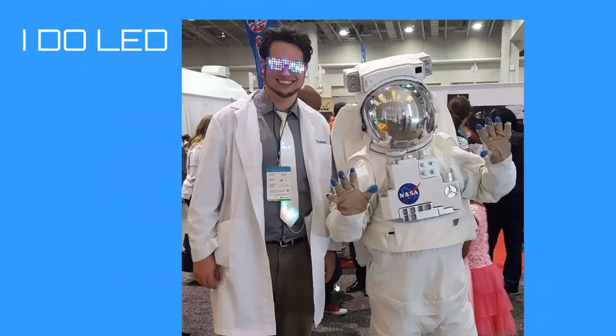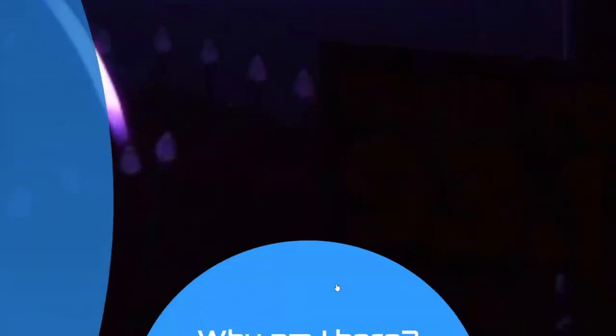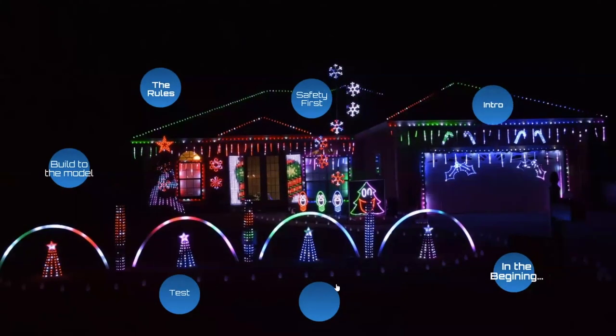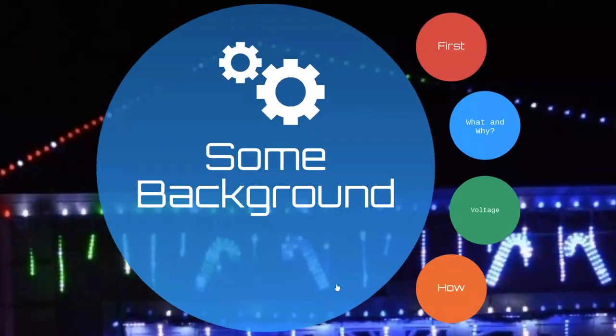So why are we here? Power injection. Being an electrical engineer designing all sorts of stuff involving power — try designing a one-and-a-half kilowatt power board for an RV that has to fit the size of a book. That's hard. Power injection is not hard, and I promise I will convince you of this by the end of this presentation.